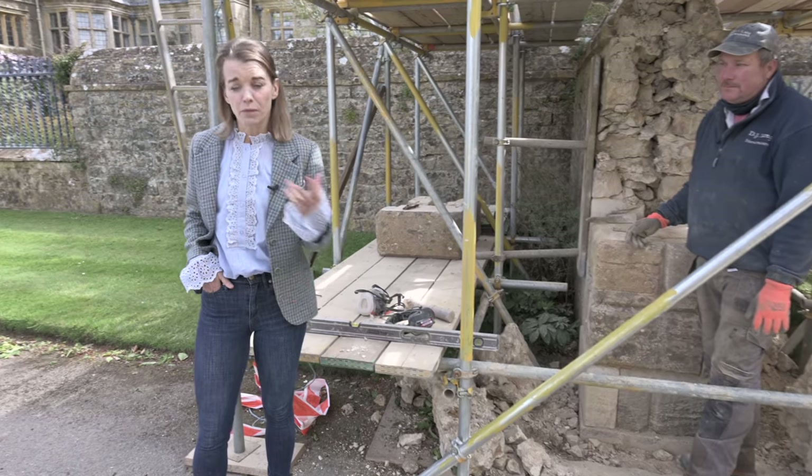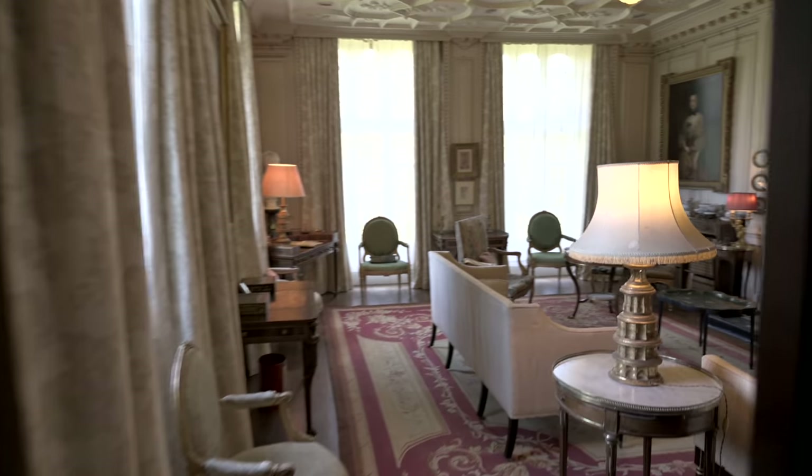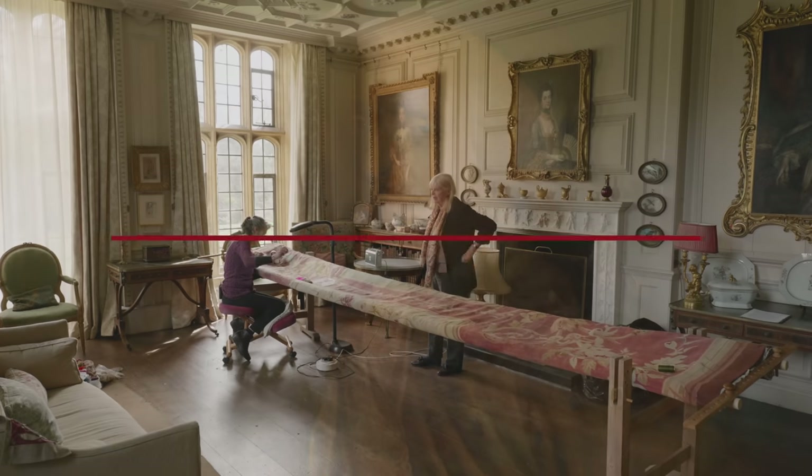The Aubusson rug in the Tudor drawing room was in need of massive repair because of the footfall from visitors coming into the house over years and years. Now that we don't have visitors coming back yet, this was a perfect opportunity to repair the Aubusson rug. My mother-in-law has taken over that project with Doris. If you are enjoying this episode, please consider supporting this important part of England's heritage by becoming a patron at mappertonlive.com.